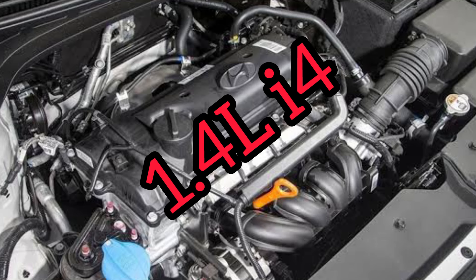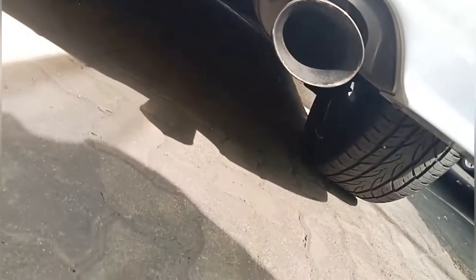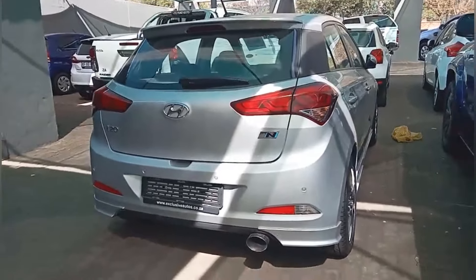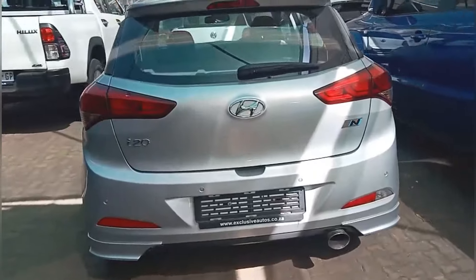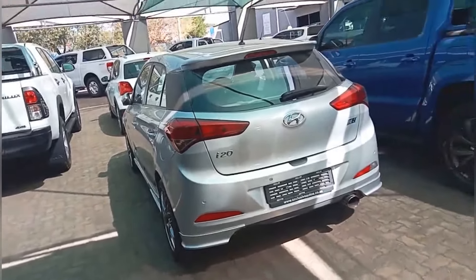It pumps out only 85 kilowatts — there is nothing sporty about this car except the looks. Look at that big exhaust there. That's the only thing that makes it look sporty. Well, that's not a diffuser — it leaves a space for you to put a second exhaust on the right side.